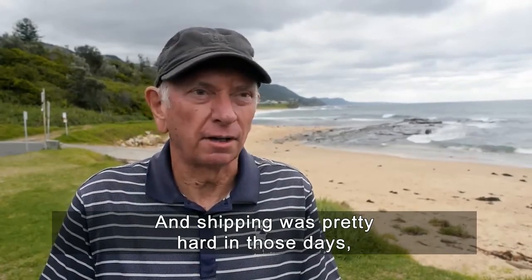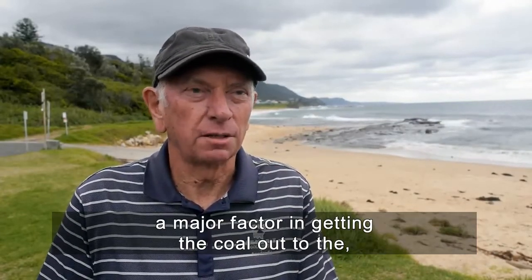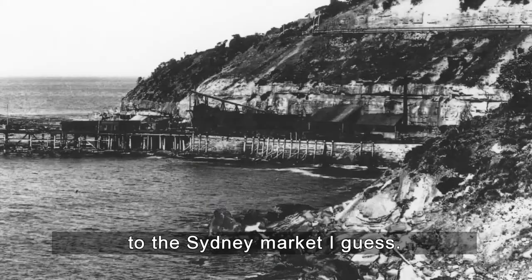Shipping was pretty hard in those days, and inclement weather was really a major factor in getting the coal out to the Sydney market.